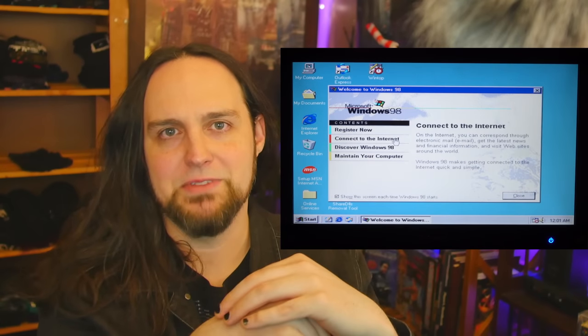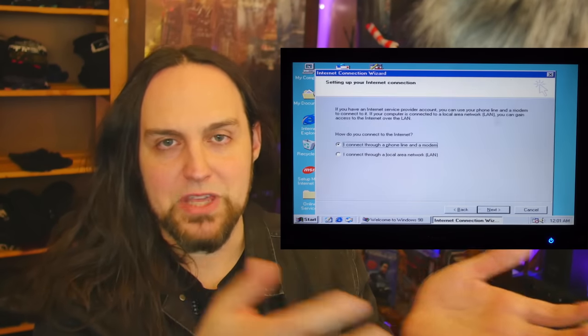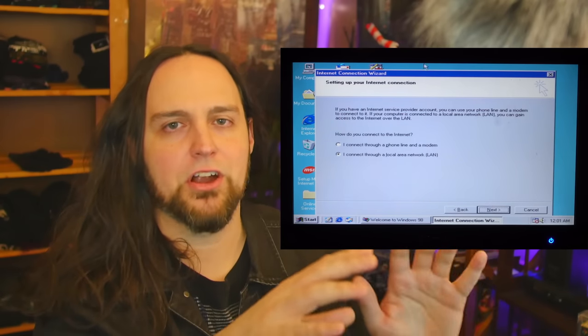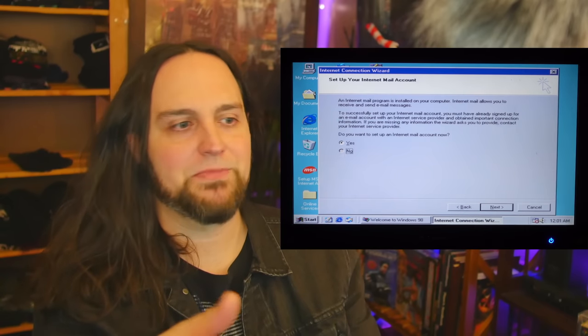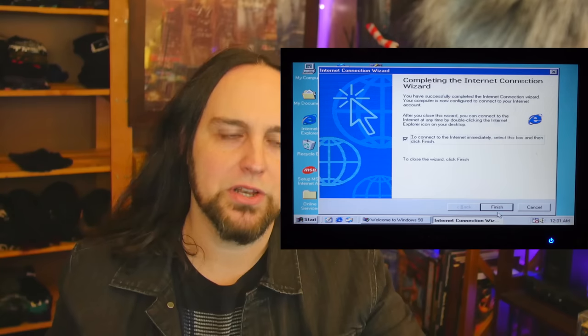The thing about Windows 98 is it's not made to be used in 2022. You can't really get online because the security protocols it has are too outdated for most websites. Some old websites will load, but it was impossible to just go and download drivers using Windows 98.